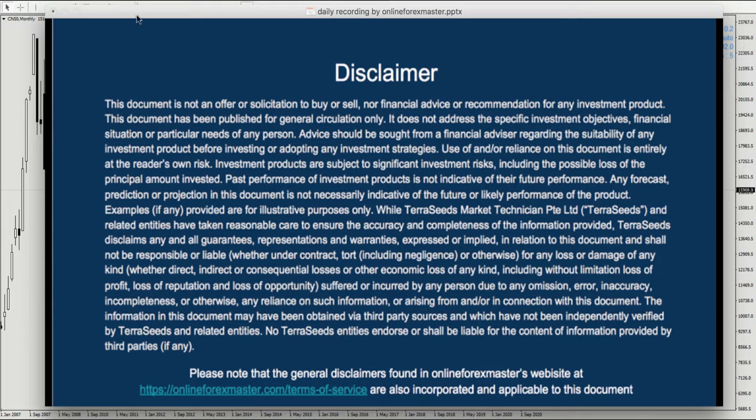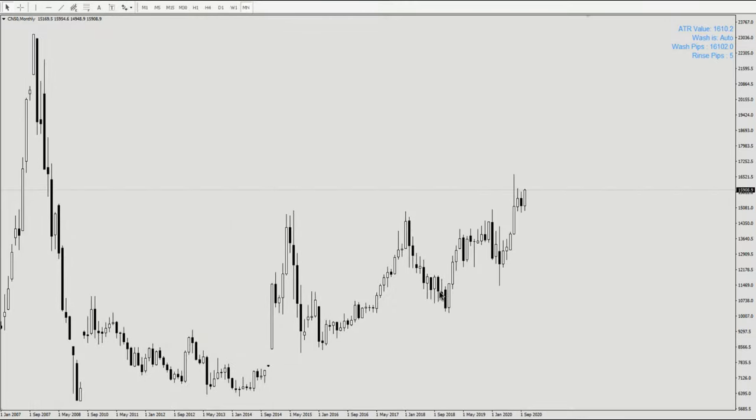Let's take a look at the disclaimer. Here I have a chart on CN50. This is a market maker chart, so when you look at the CN50 ETF or the futures it will look slightly different, but the analysis will be the same. I want to show you the wash and rinse.